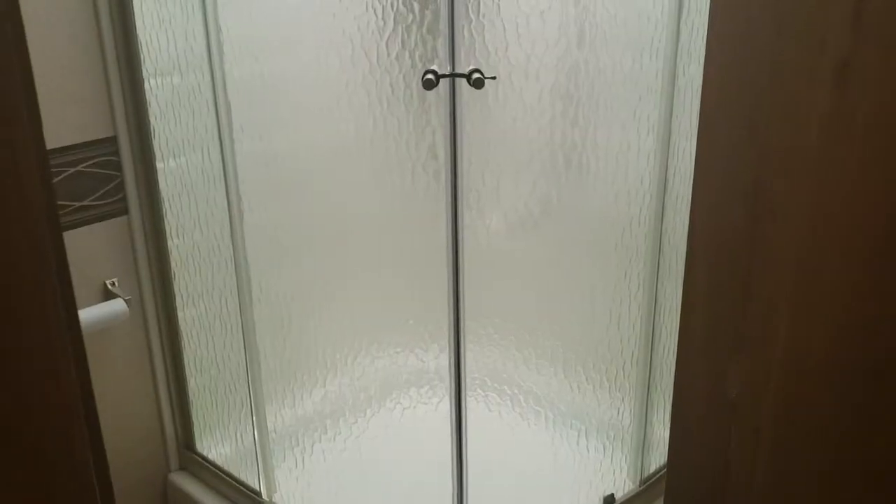Your slide for more cabinets. And it has a corner shower, very large. Plenty of storage with the sink.